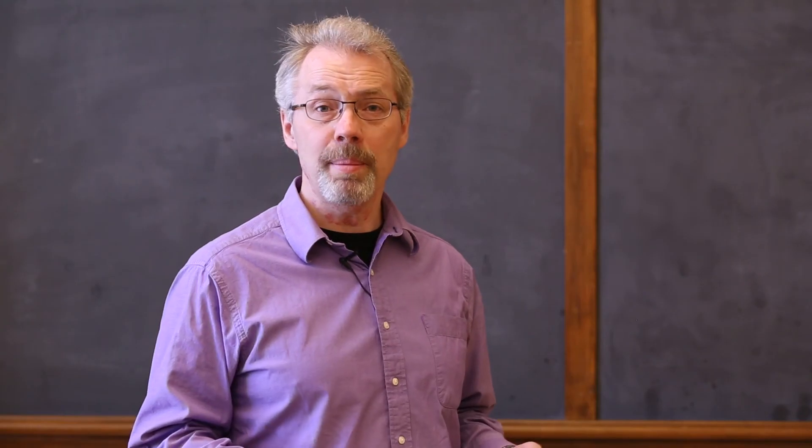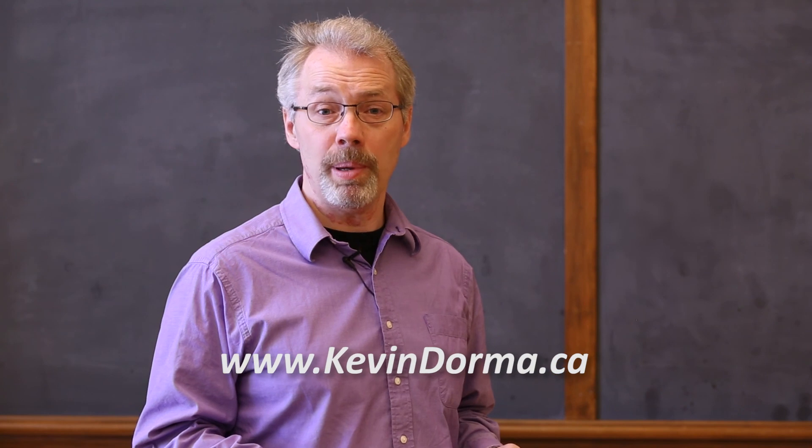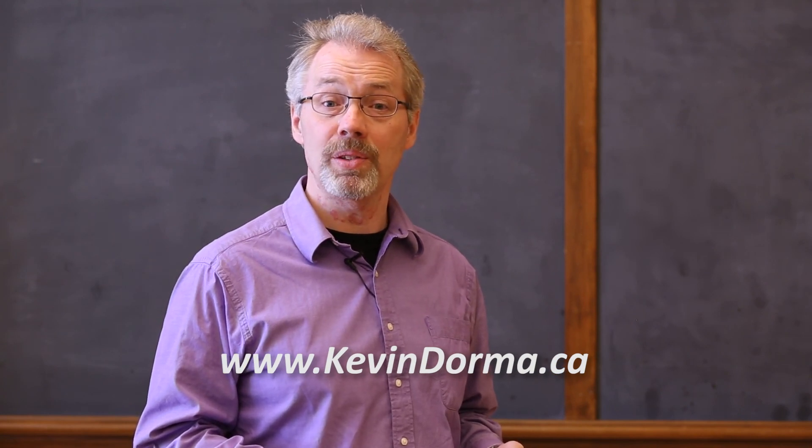The next session will go over the theory for the water side behavior. I'm Kevin Dorma. Please visit my webpage at www.kevindorma.ca for more information. Bye for now.